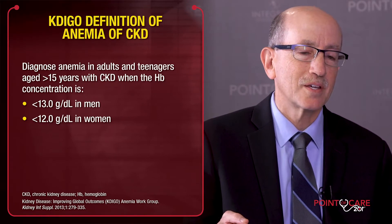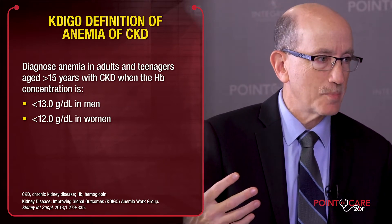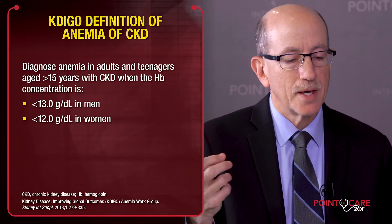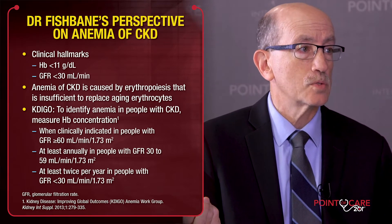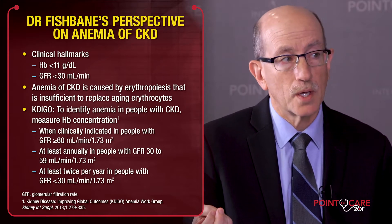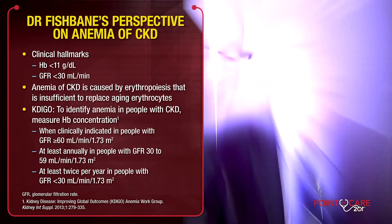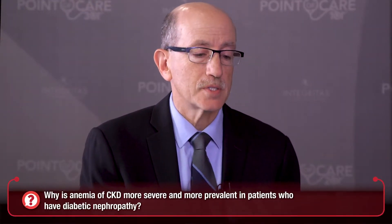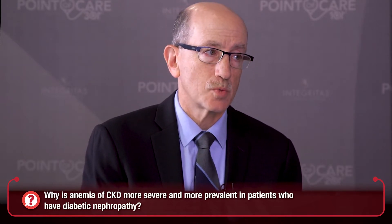A lot of us in nephrology today tend to think that the patient is anemic when the hemoglobin level is below a point where we can treat with EPO drugs, but that's not really anemia. Anemia is when the hemoglobin goes below say 11 or 12, and there are things that we need to do in terms of evaluation at that point. I don't feel at the time of this taping that I really understand why anemia is worse in patients with diabetes.